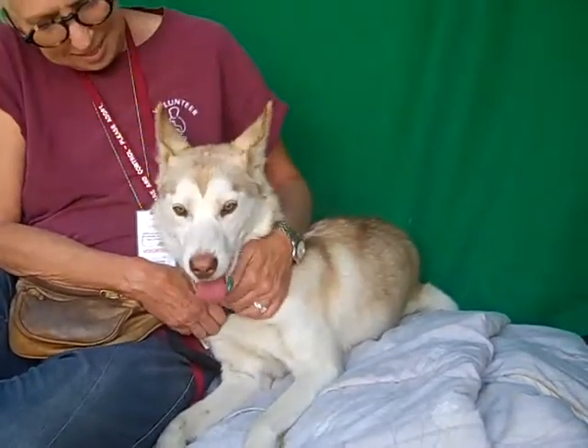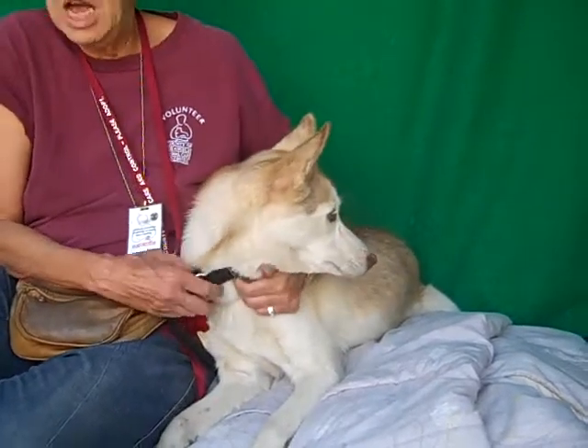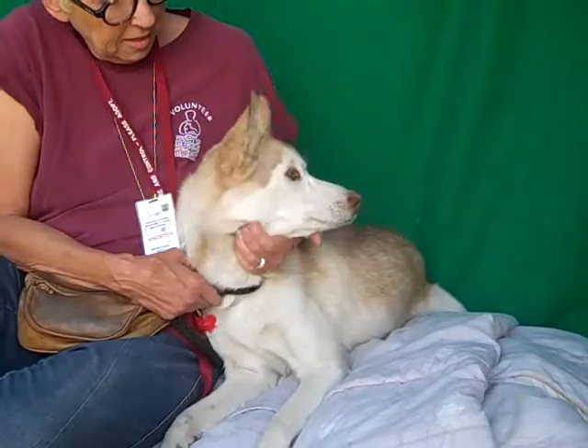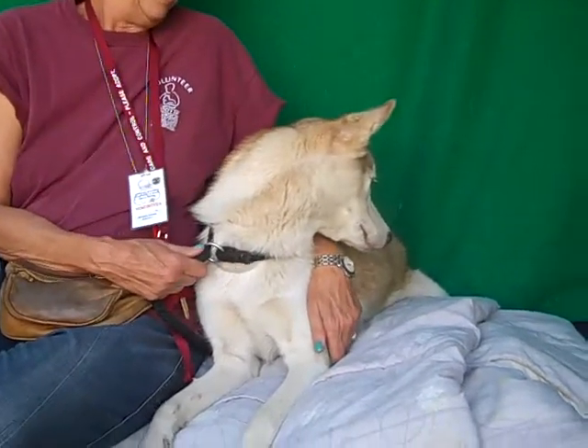She's quite non-reactive to other dogs, so if you already have a dog, bring the dog to meet her too. Come on down, meet Natasha, and make her your forever best friend.